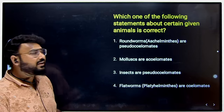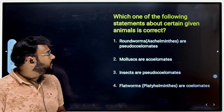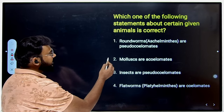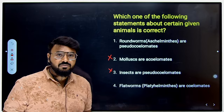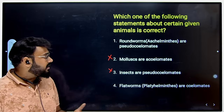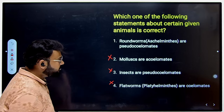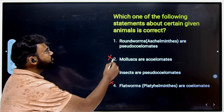In the next question, they ask which statement about certain given animals is correct. First: roundworms (Aschelminthes) are pseudocoelomates. Second: molluscs are acoelomates — definitely wrong. Third: for insects they are saying pseudocoelomate — also not true, because molluscs and insects are coelomates; they have a true body cavity. Fourth: flatworms are acoelomates — also wrong. The correct answer is that Aschelminthes are pseudocoelomates.